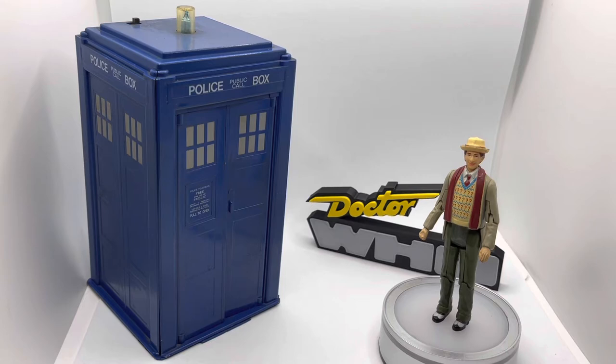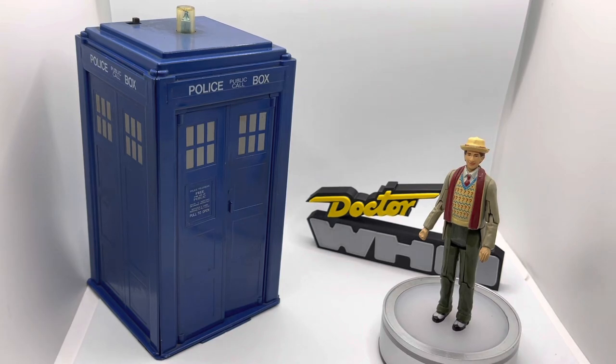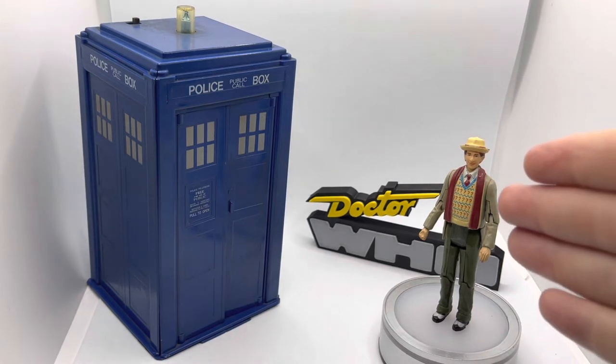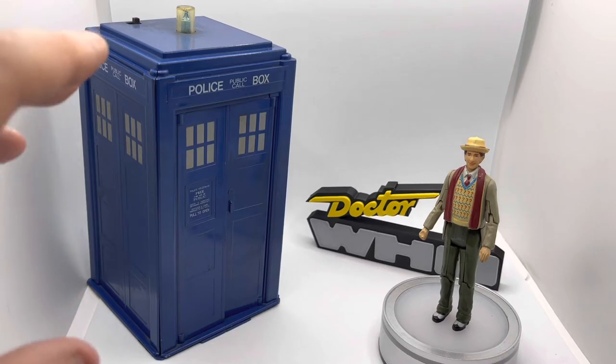In one particular aspect I have to cite the Doctor Who franchise. There was a massive insurgence of cash into the 2005 reboot of the series, and along with that came merchandise. But the Dapol range of figures really came out towards the back end of Sylvester McCoy — the Seventh Doctor — his run from 1987 to 1989 inclusive, not including the TV movie.